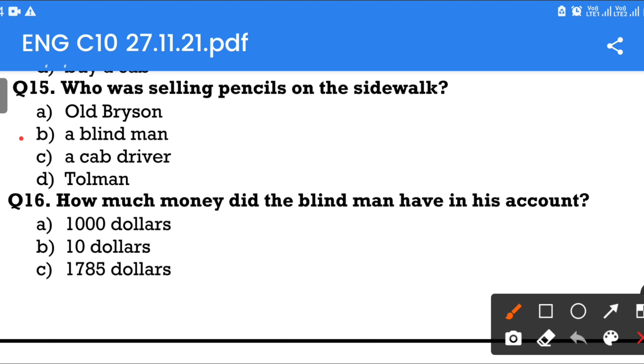Question number 16: How much money did the blind man have in his account? Option A: $1,000. Option B: $10. Option C: $1,785. Option D: $7,185. The answer is $1,785.